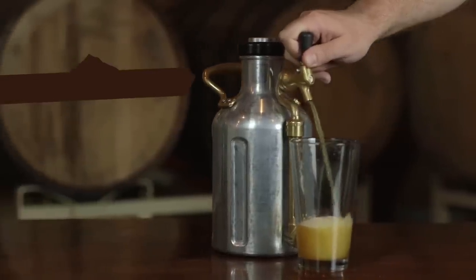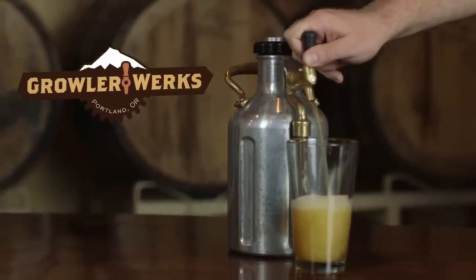UKEG by Growler Works. Keep your craft beer fresh to the last drop. We got you.